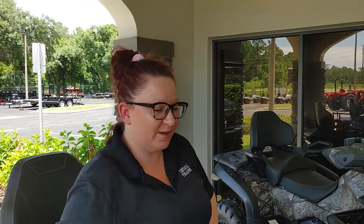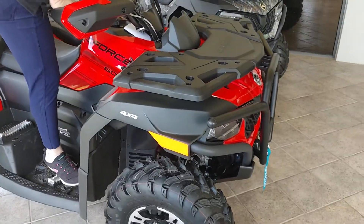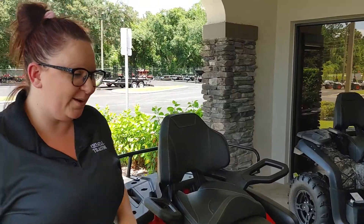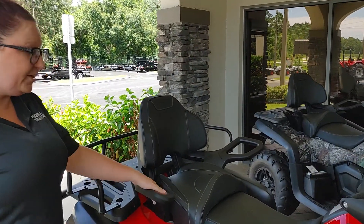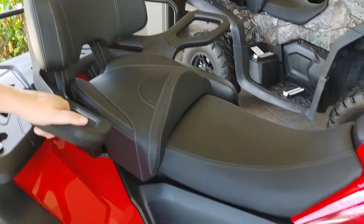I just wanted to show you guys a few features of this Z4 600 Touring. First I just want to say this is my first time driving this machine and I absolutely love it. It is so fun. It comes equipped standard with the upgraded back seat for your comfort.